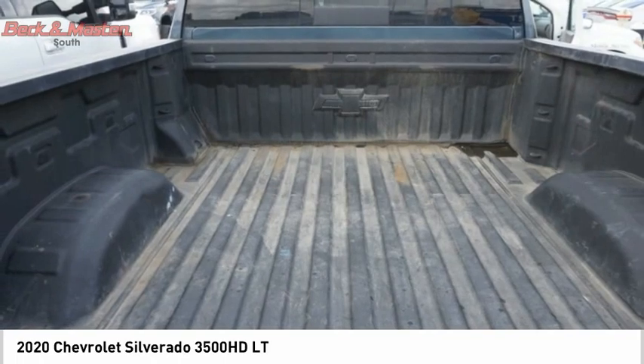Power brakes, braking assist, rear view camera. Your new ride is just a phone call away.